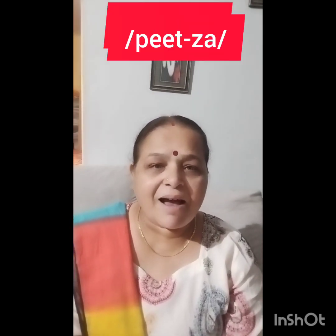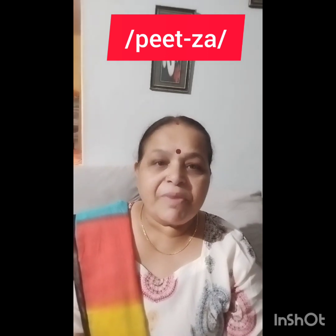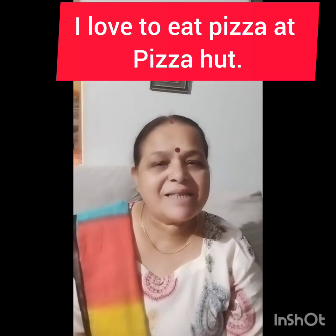In many places I have heard people say 'peetza' — that is wrong. The correct pronunciation is 'peetsa.' For example: 'We love to eat pizza at Pizza Hut.' So it is 'peetsa,' not 'peetza.'